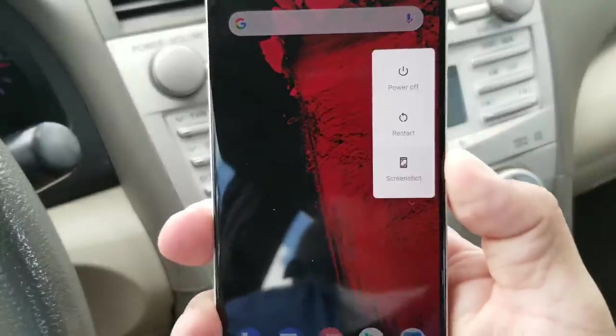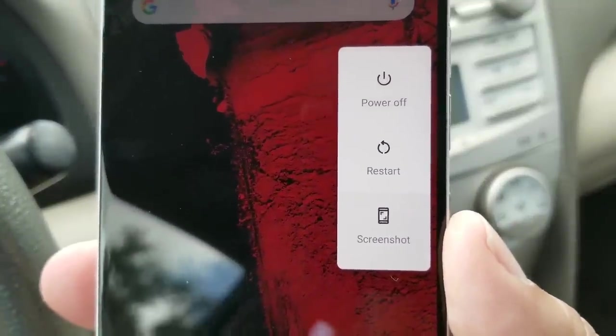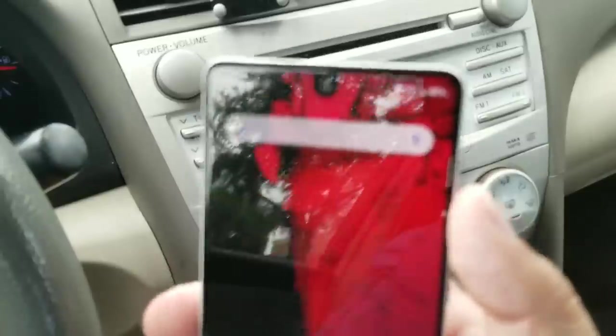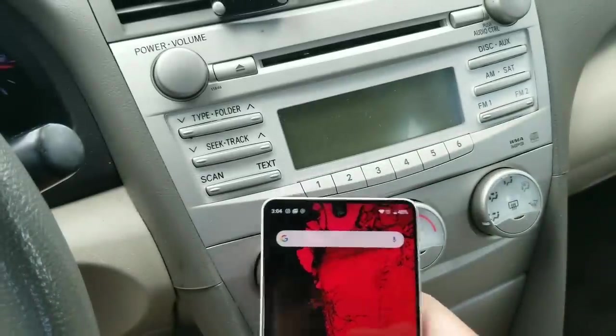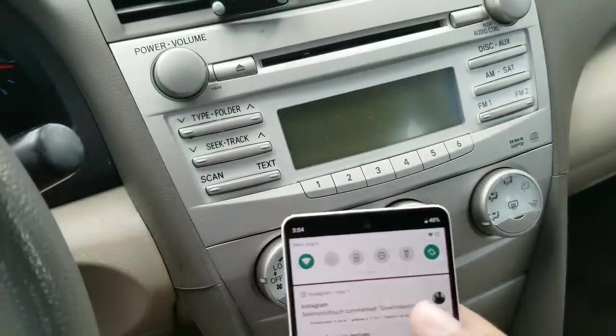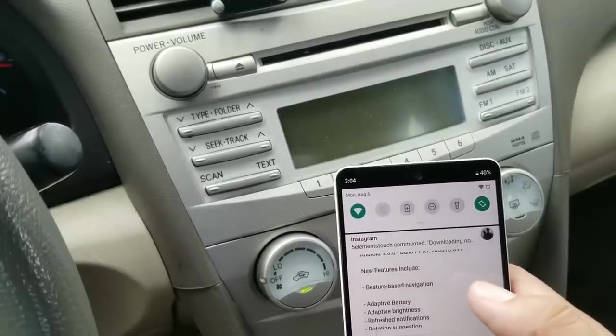If you hold down the power button, you get your usual screenshot, restart, and power off options. And if you hit the volume button, your volume control appears on the side.